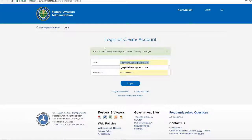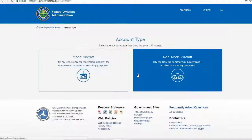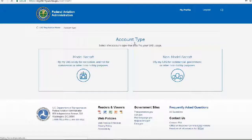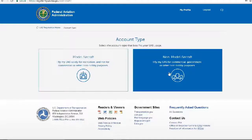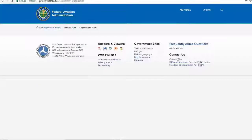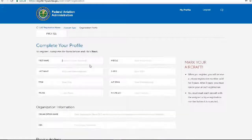Account confirmed. Now it's asking me to select the account type that best fits my unmanned aircraft system usage. I'm not going to fly it as a model aircraft — we're using the full Part 107 certification — so I'm going to select the commercial/Part 107 option.